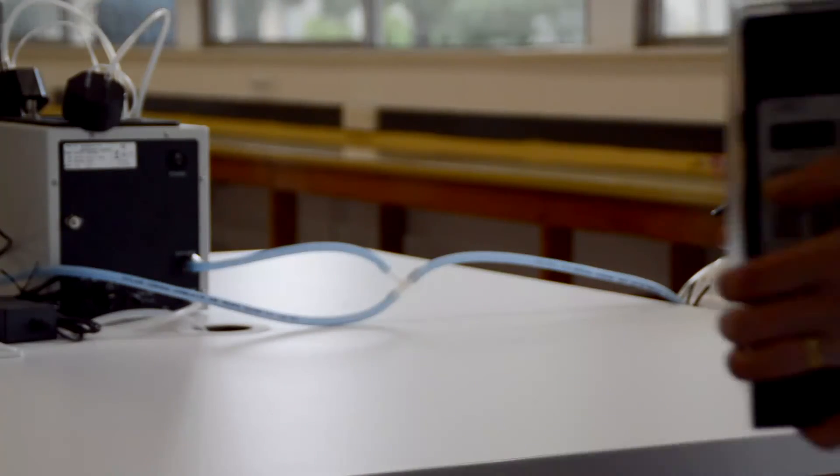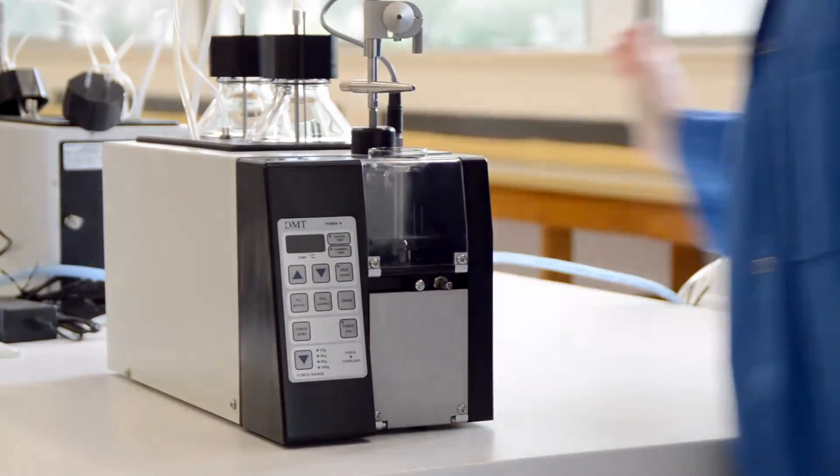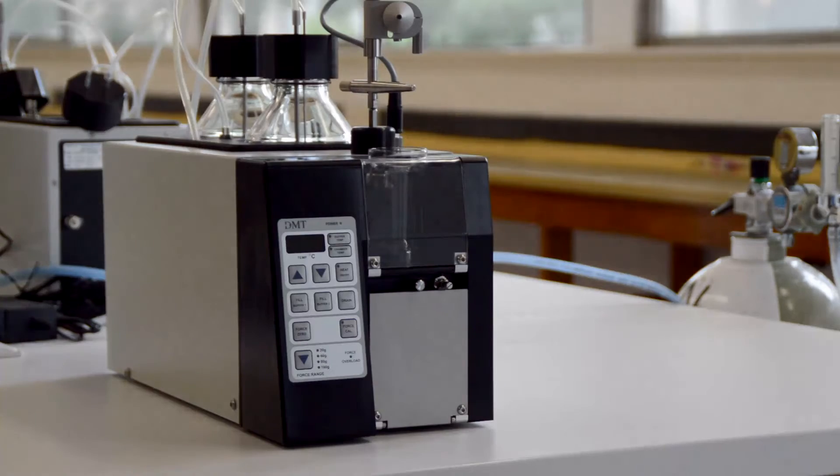We can bring them out and use them on benches, or we can move them out of the way and use the benches for other experiments. In that way, a greater number of students can get exposure because we're not dedicating labs exclusively to organ bath pharmacology.